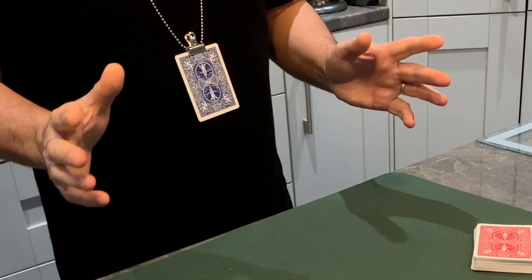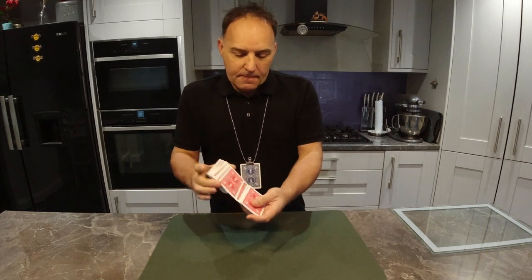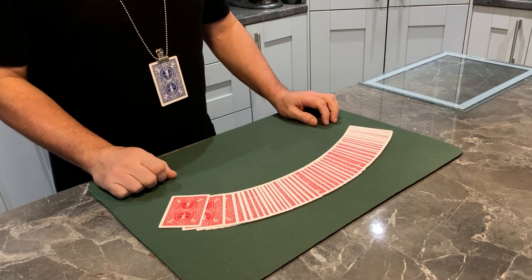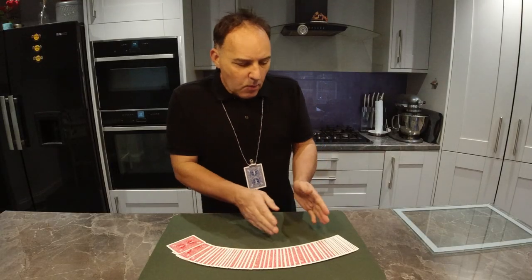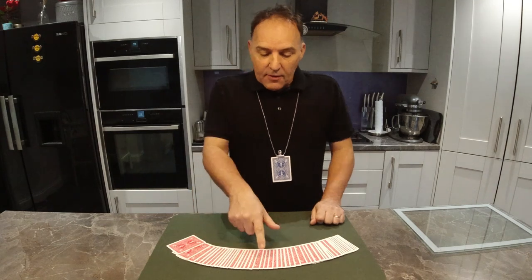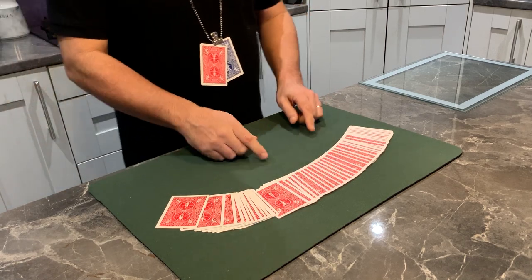A single blue-backed card stays in full view throughout. We introduce a deck of cards, and I'd like you to shuffle the cards. Is that all fair? You've got 52 to choose from. You might decide to pick one from the top, the bottom, or even the middle. It's an absolute 100% free choice of any card. Just slide out any card you like. You're happy with this one? I'll just put it here for a moment and we'll come back to that.